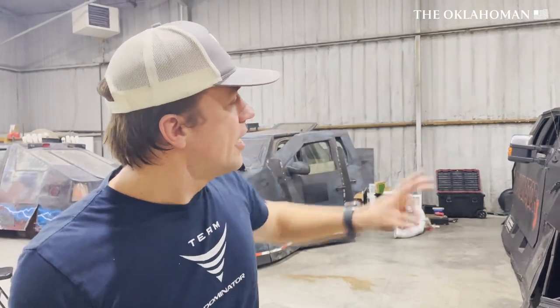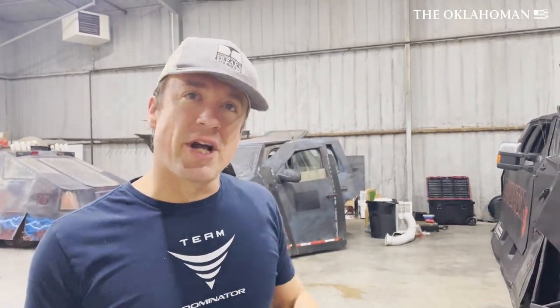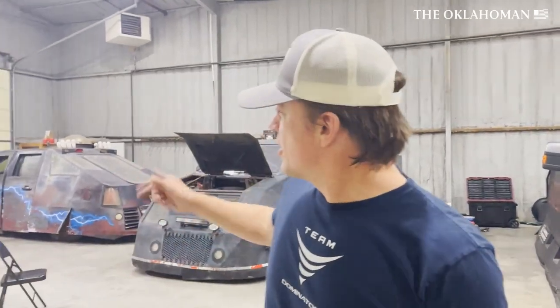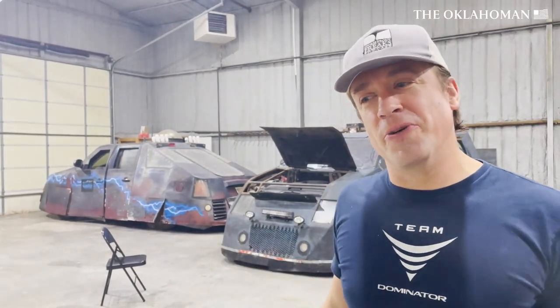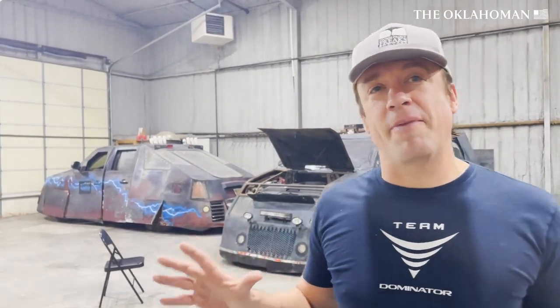We launch rockets from the roof of the Dominator 3 and launch miniaturized sensors into tornadoes. We provide warning and awareness as well. That one was working for Channel 4 KFOR back in the day — that's Dominator 2. We're starting to get all three Dominators back out on the road this year because we expect an active tornado season here in Tornado Alley.